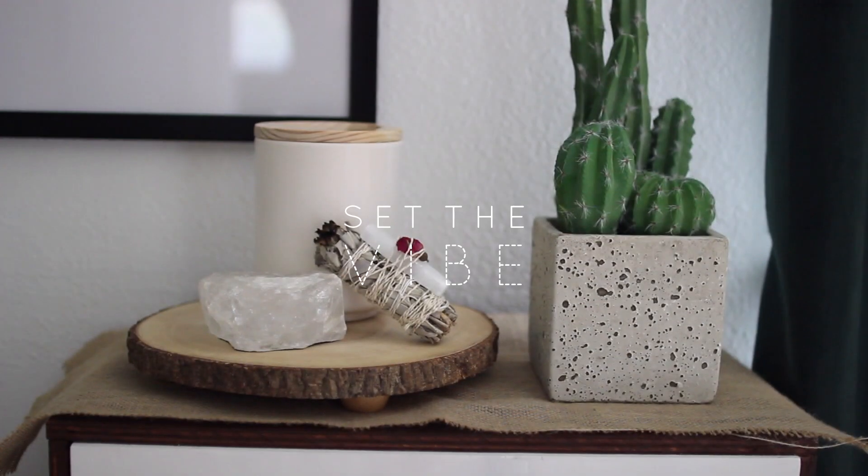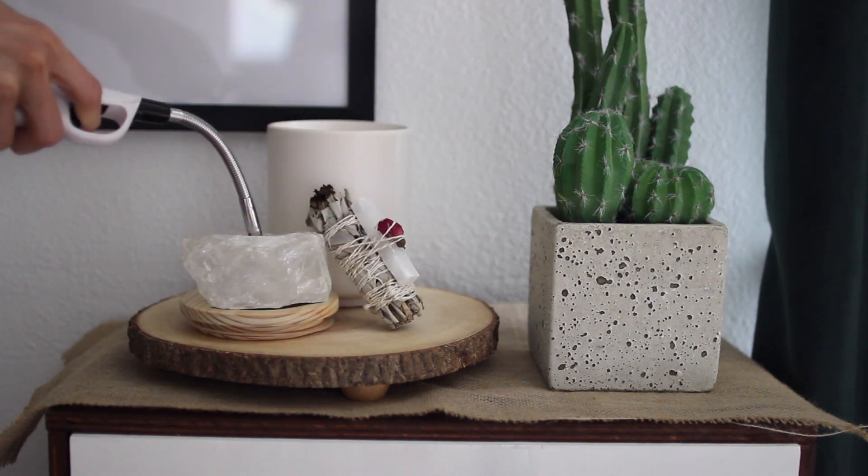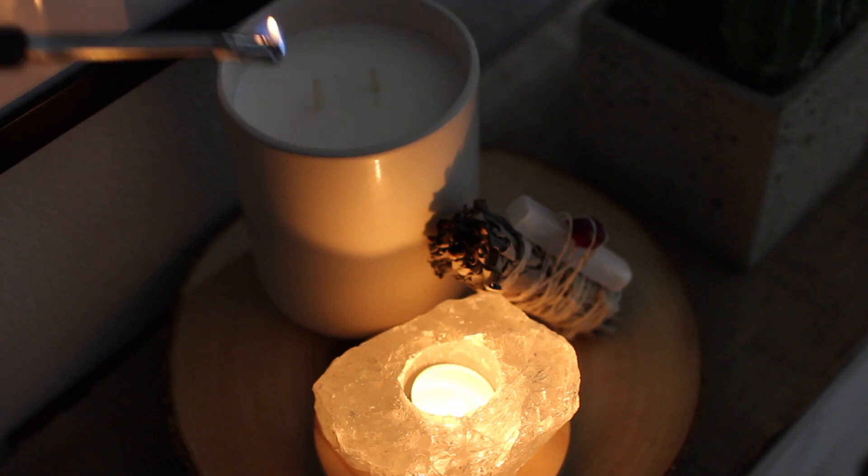Before I settle into my zone I like to really set the vibe, and for me that means scents and lighting. So I light all the candles throughout my entire office, or wherever I'm deciding to sit and focus on my day.